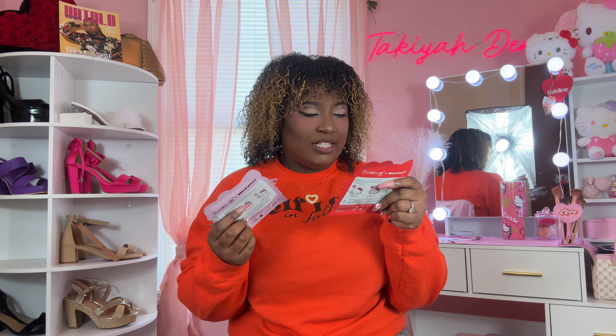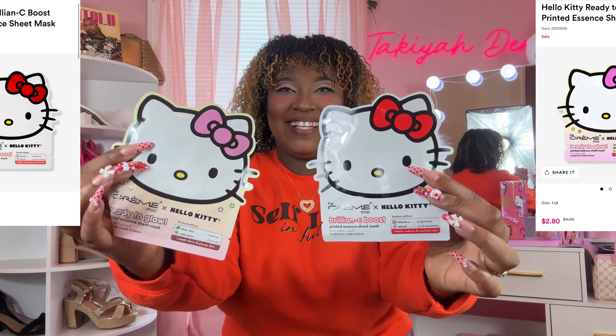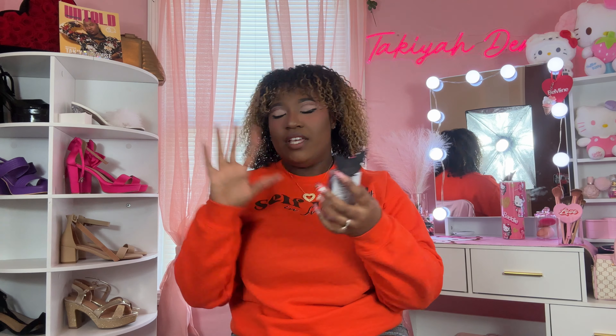Next, I got two Hello Kitty masks: the Brilliant C Boost and the Ready to Go one. They're so adorable! I can't wait to use these. At first I was never really a face mask person, but I've been getting into face masks a lot lately.